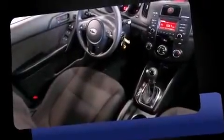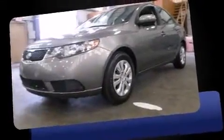Discerning drivers will appreciate the 2012 Kia Forte. It features an automatic transmission, front-wheel drive, and a 2.0-liter 4-cylinder engine.